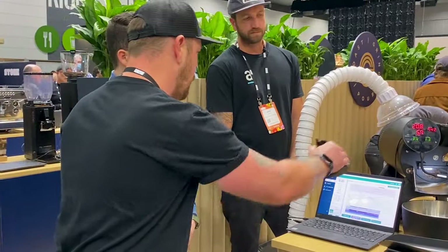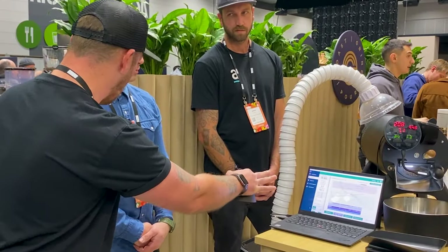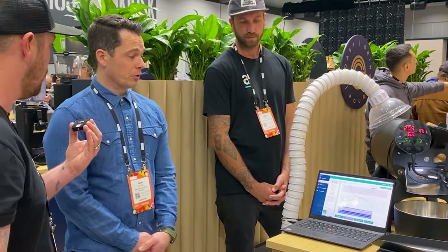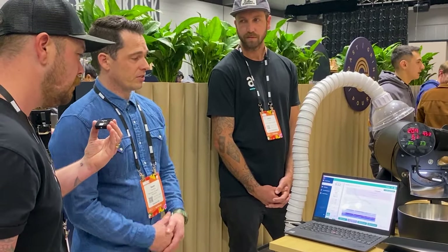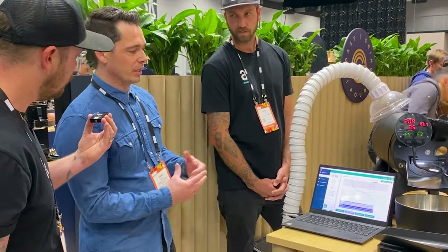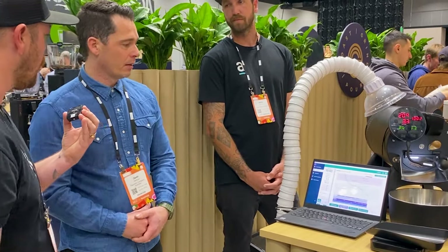You can control this roaster via the software or via the interface on the front of the machine. There's as much there as you want to use - the developers have thought of everything. All the features are there.